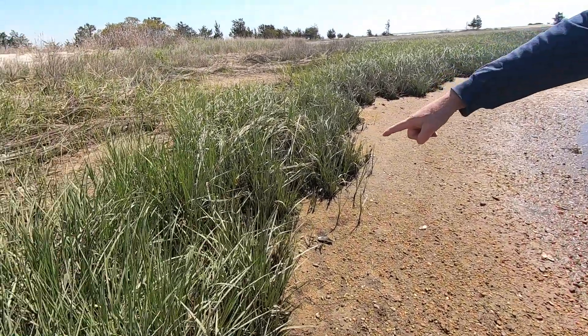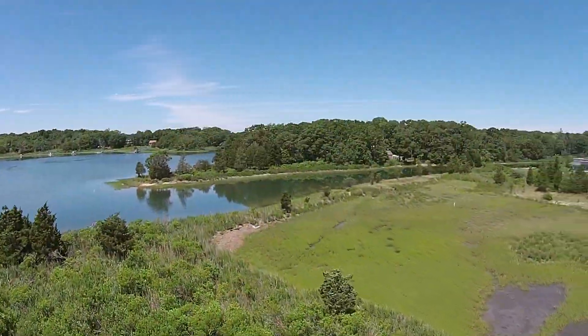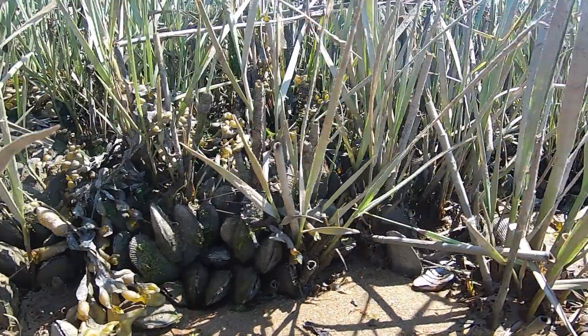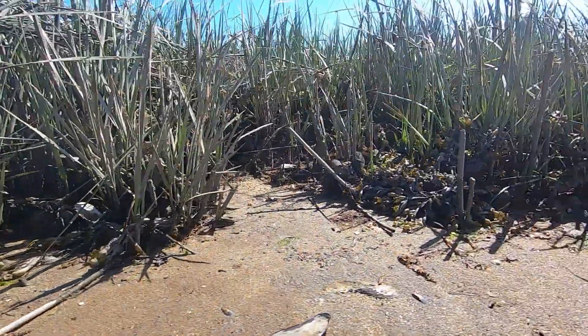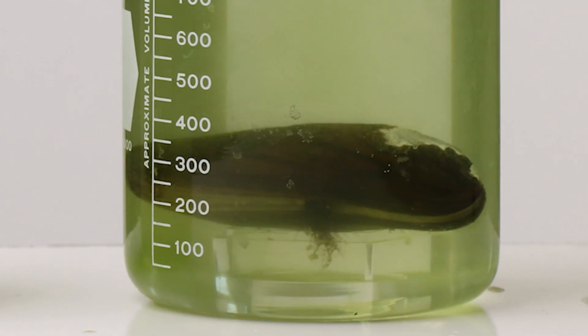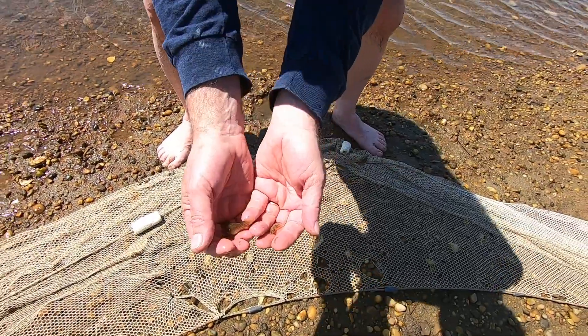The filtering power of a ribbed mussel plays an important role in maintaining a healthy salt marsh. With an abundance of ribbed mussels filtering the water entering a marsh during each tidal cycle, the filtering action of ribbed mussels helps maintain water clarity for submerged aquatic vegetation and other marine life living in the marsh.